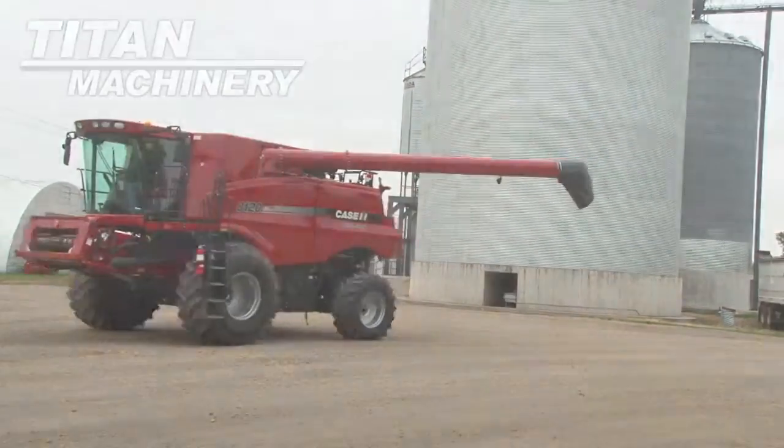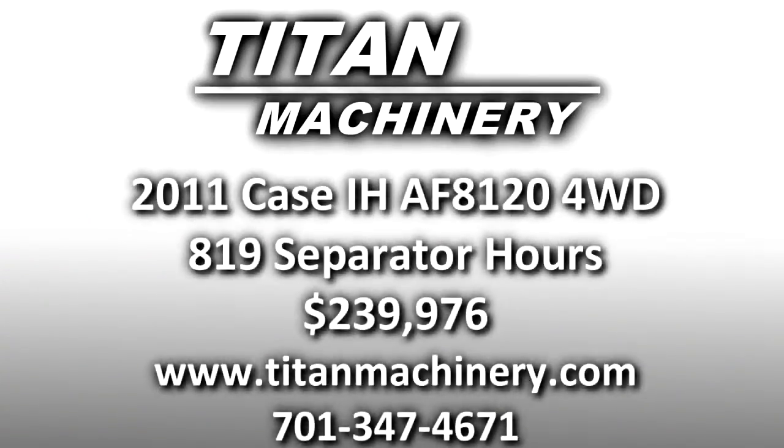If you are interested in this piece of equipment, or any other piece of equipment, contact our sales department at 701-347-4671 or visit us online at TitanMachinery.com. We'll see you next time.